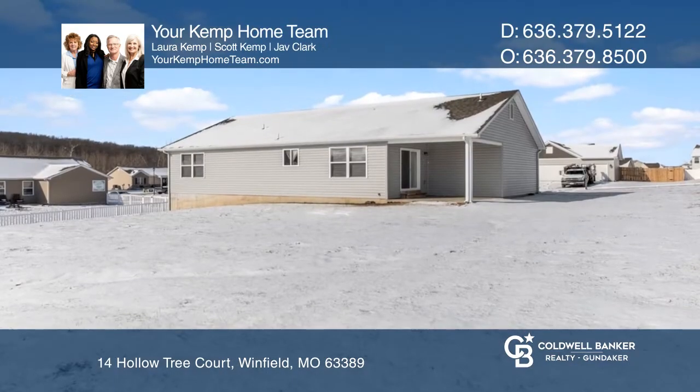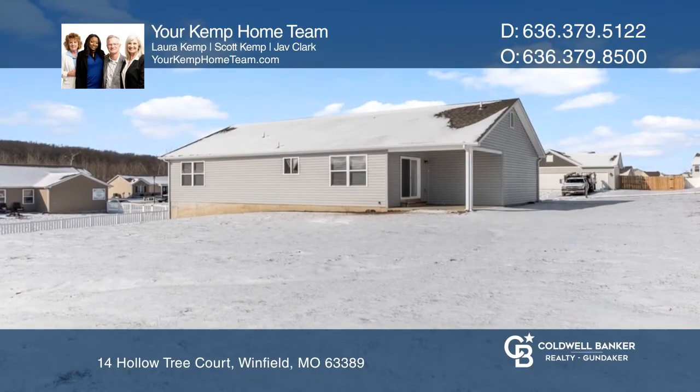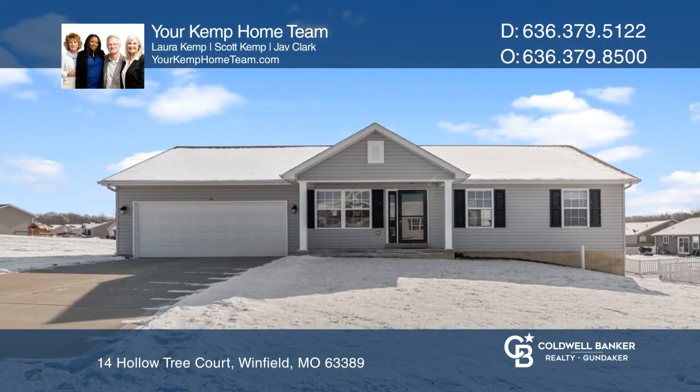This home is located in Troy Schools with a convenient location for everything. Come see it today with your Kemp Home Team.